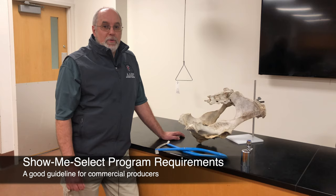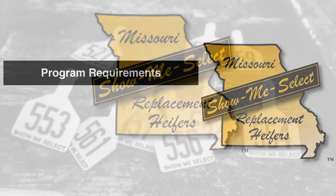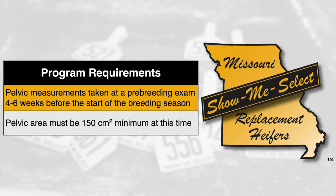I suggest that commercial producers use the guidelines recommended in the Show Me Select Replacement Heifer program. In that program, pelvic measurements are taken during a pre-breeding examination performed four to six weeks before the start of the breeding season. At that time, heifers are required to have a pelvic area of at least 150 square centimeters.